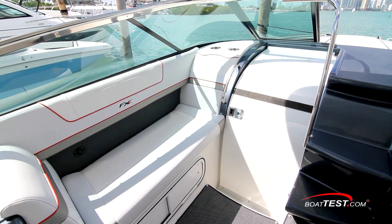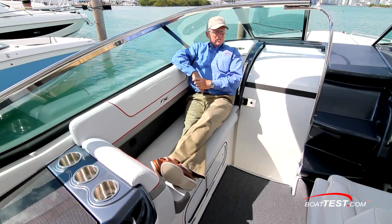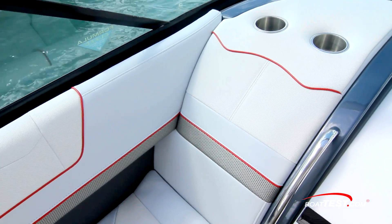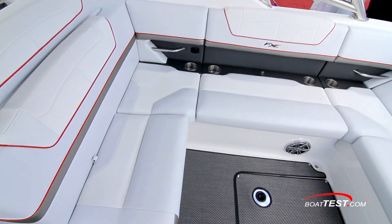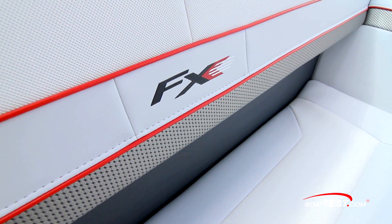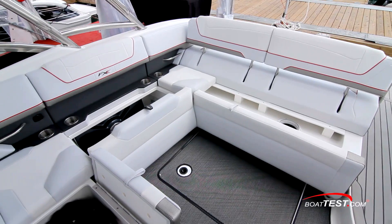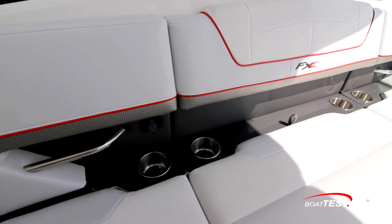To the left of the helm is a double-wide seat that can allow two people to either join the captain, or one person can recline either forward or out-facing. And we're starting to see how every spot has a drink holder and USB connectivity nearby. The cockpit features versatile U-shaped seating to starboard. The premium upholstery continues, and upscale snap-in carpeting is below. There's plenty of storage, including dedicated storage for the cockpit table, and the convenient USB connectivity again.